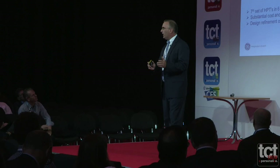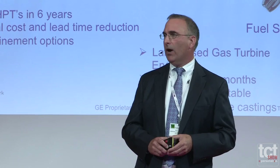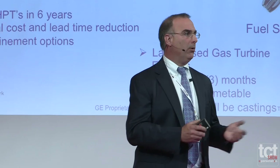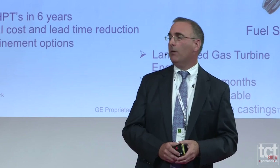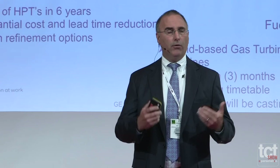The fuel swirler is another example — a fueling component for a land-based gas turbine engine. That part is highly complex, with many passages and blades that would frankly be impossible, or at the very least impractical, to produce with traditional manufacturing. We produced a number of these components within three months and met all the performance criteria the GE engineers were looking for.